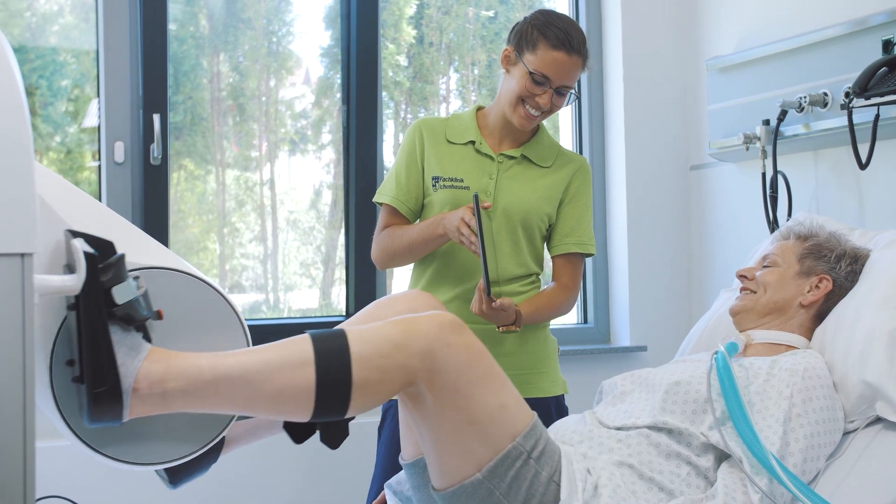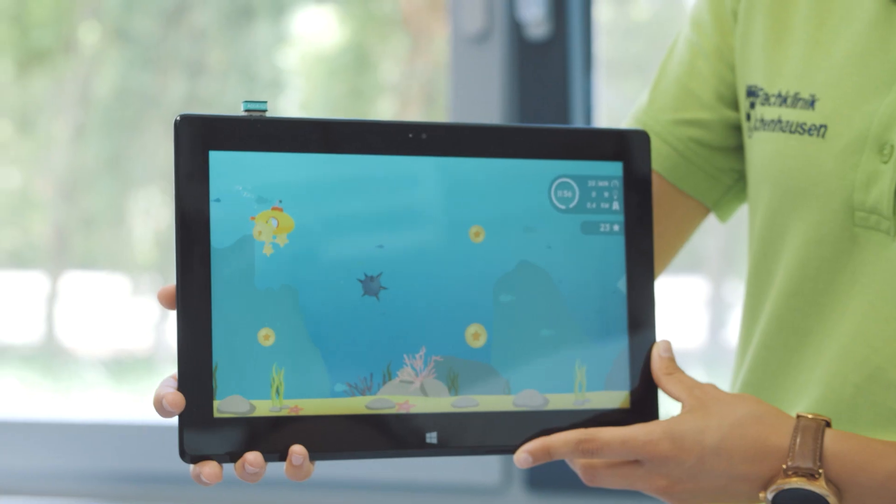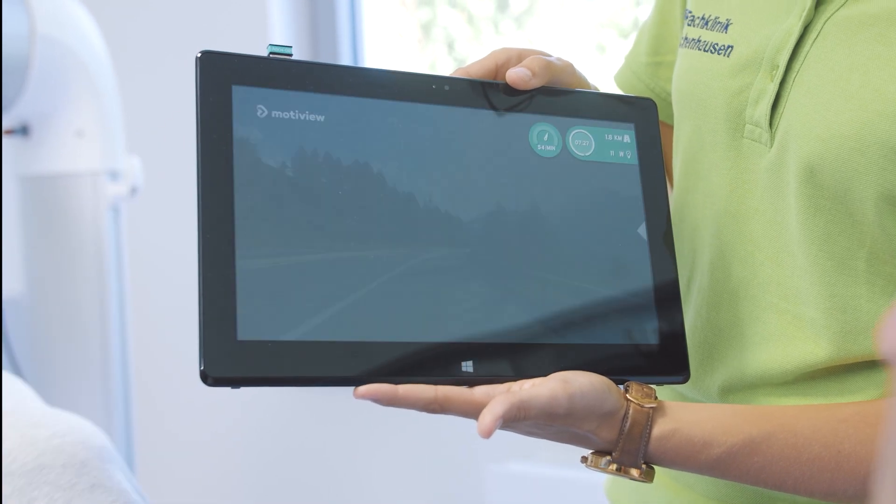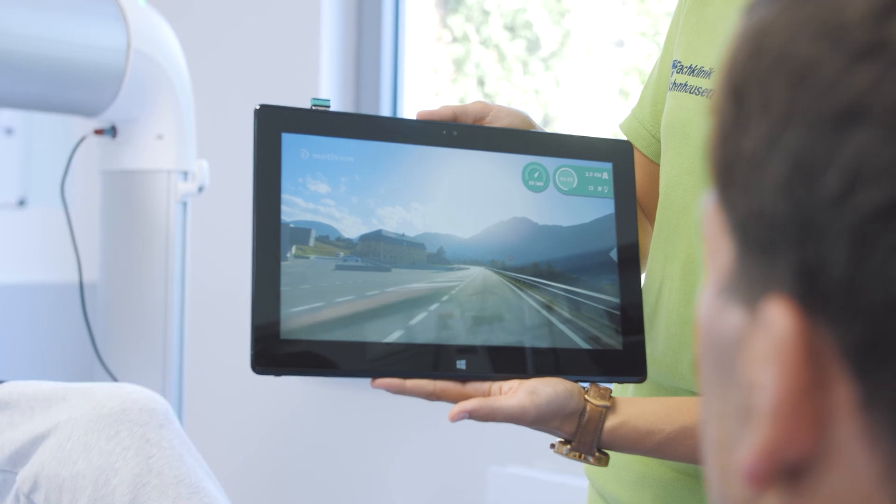Motivation is the key to successful training. Whether the patient plays a task-oriented game or cycles through a beautiful landscape, with the TheraSoft, training becomes an experience.